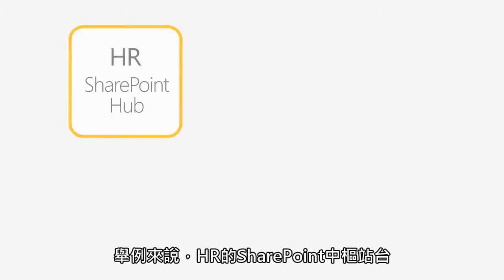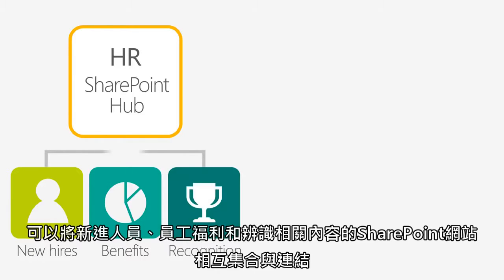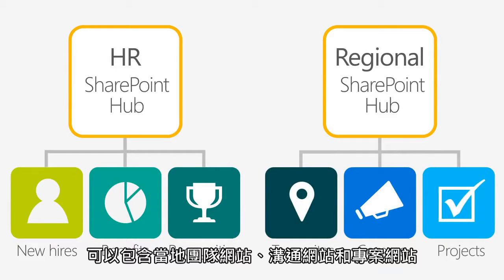For example, an HR SharePoint hub site can link and aggregate content from SharePoint sites dedicated to new hires, employee benefits, and recognition. A regional SharePoint hub can contain content from local team sites, communication sites, and project sites.